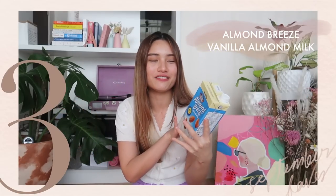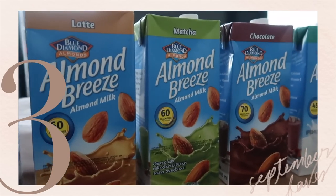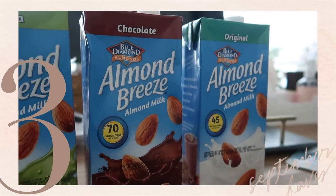Heading on to my next favorite is something that you can pair with the granola, with your coffee, or just drink alone. It is the Almond Breeze almond milk. I have been loving this. I have it in chocolate, vanilla, latte, and green tea. They have all those flavors and also the original in case you don't like flavors. This is a very good alternative for your milk even if you're not vegan or vegetarian — it's just a healthy alternative. It is high in calcium, high in vitamin E, dairy-free, soy-free, no cholesterol, and good for vegans. So I usually pair these two together, and sometimes I just drink the latte or the chocolate. It's just so good.